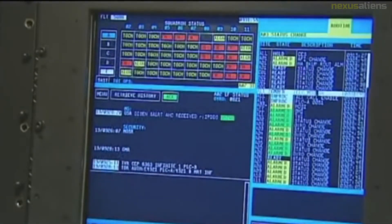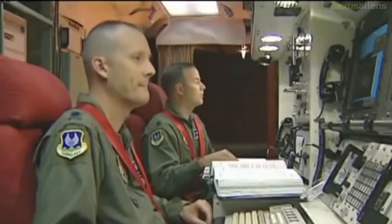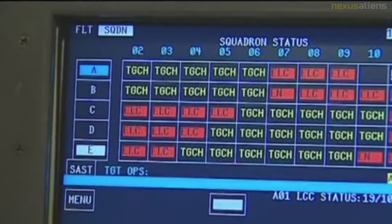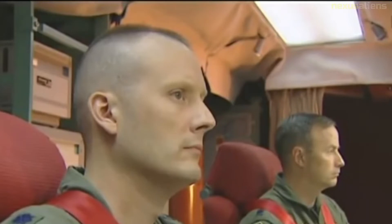Newer bombers with better survivability, like the B-70, cost many times more than the Minuteman, and in spite of great efforts through the 1960s, became increasingly vulnerable to surface-to-air missiles.